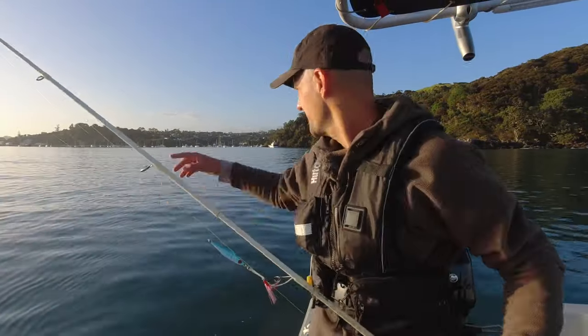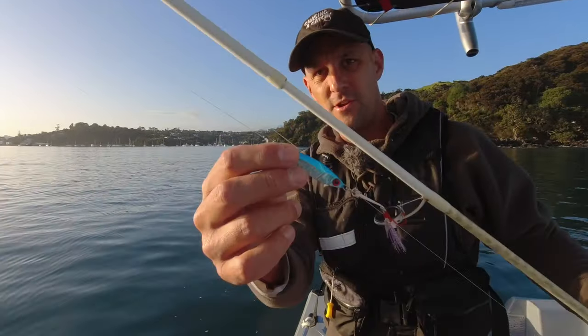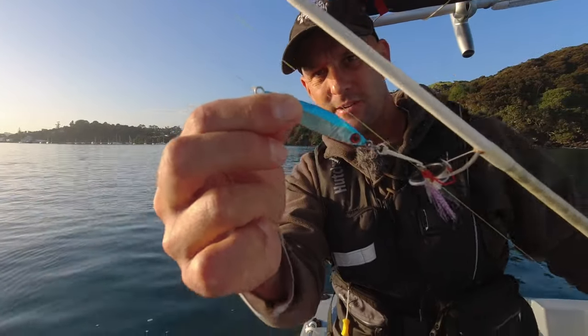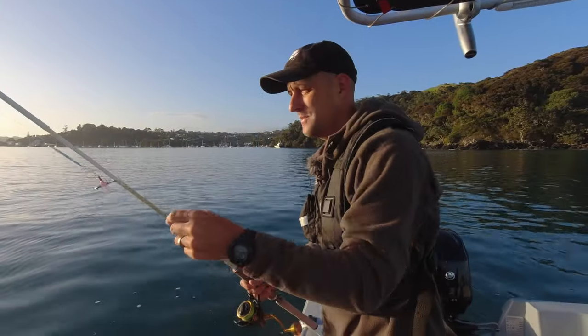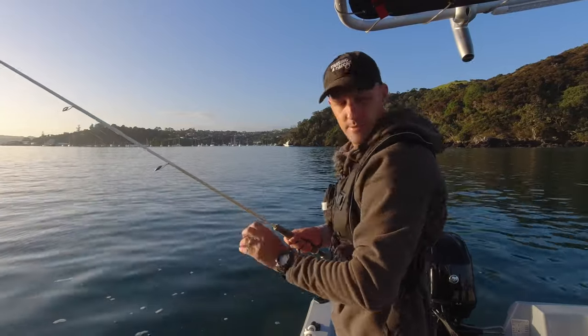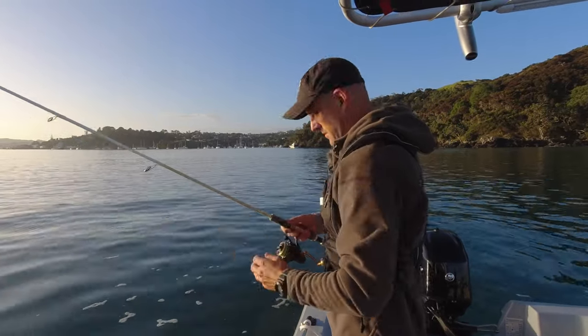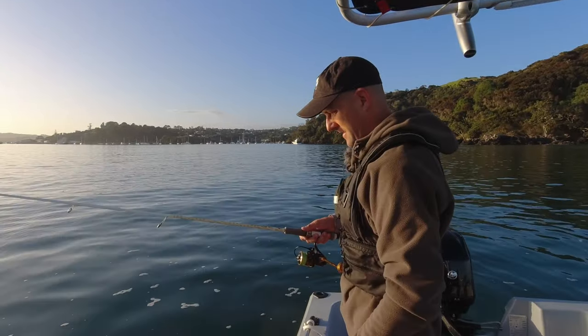I haven't even gone above five knots yet but there's a few birds working just at the harbour mouth - the ramp is just in those boats over there. I've gone nowhere - I'm just going to flick this micro jig in, pop it down to the bottom and see if it comes up with anything. There's a bit of sign around and definitely a few birds just popping around on the surface.